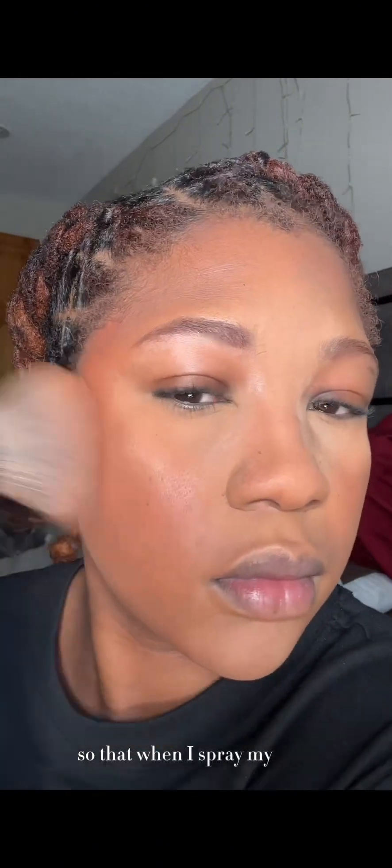I thought it would be a cute look to put the freckles underneath the powder so that when I spray my face, you can actually see the freckles and they're not so in your face.